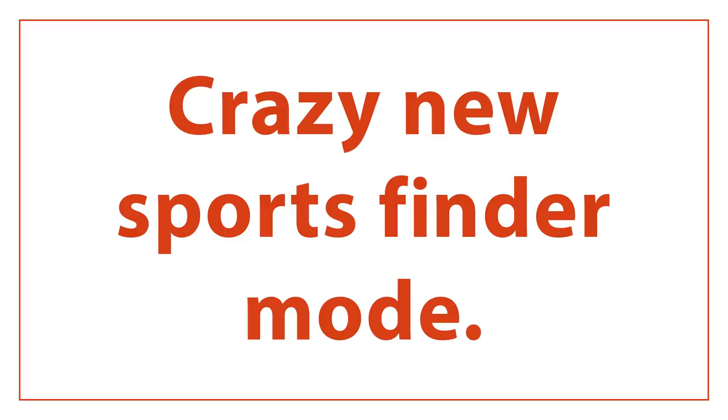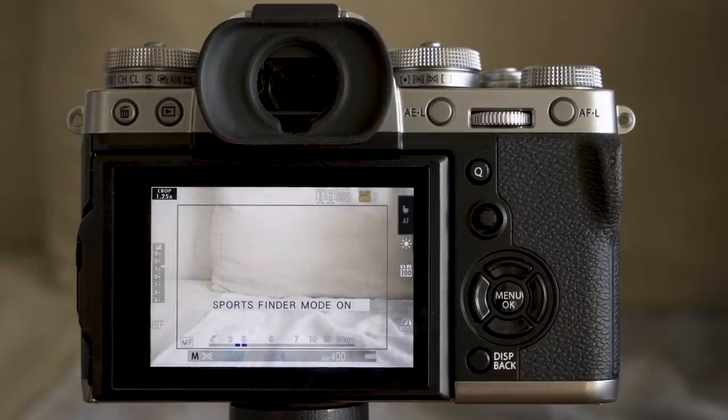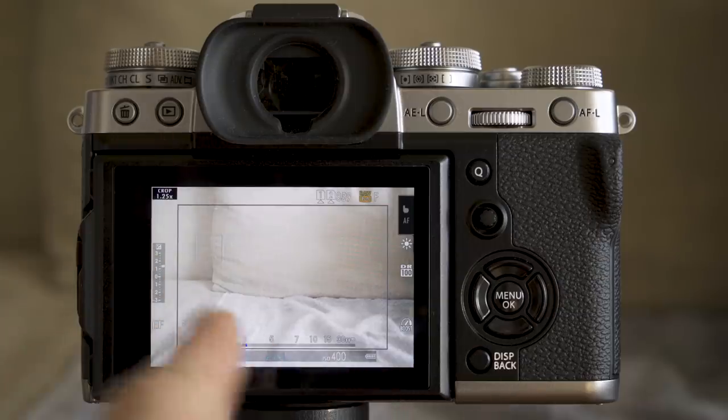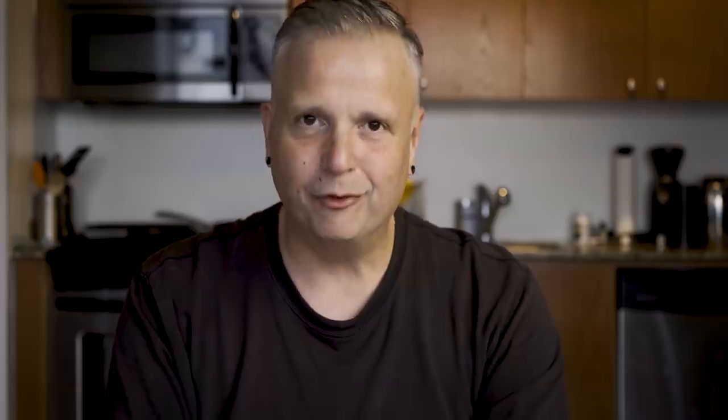It's got this crazy new sports finder mode. What Fuji's doing, basically, is similar to how Sony cameras have the APS-C mode where you punch in and just take the image from the center of the sensor. Fuji's doing the same thing in sports mode. You're getting a lower resolution image, but the EVF is showing the full resolution of the sensor, and then the cropped area is marked with a little box. It sounds an awful lot like a rangefinder or an optical viewfinder in a Leica system.